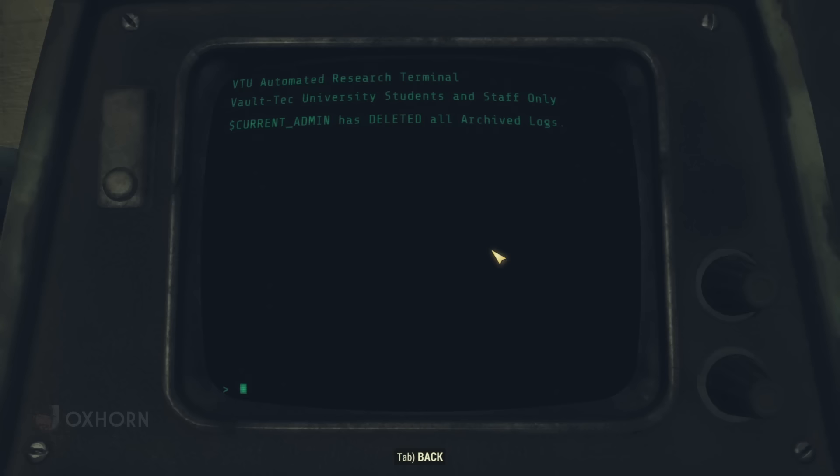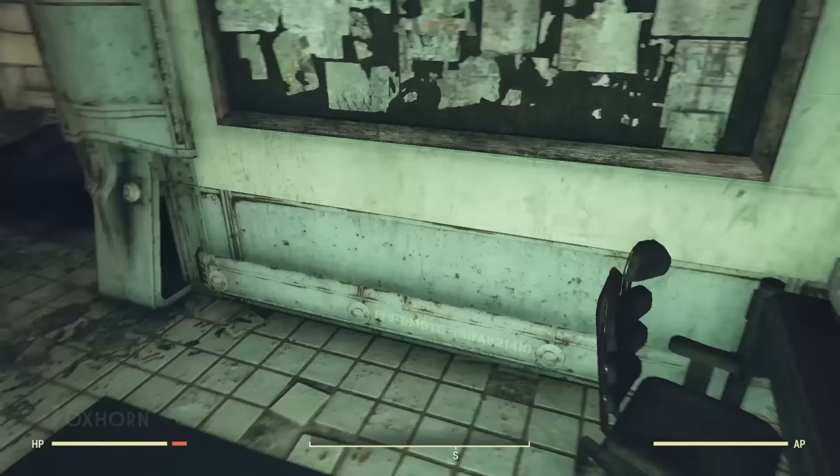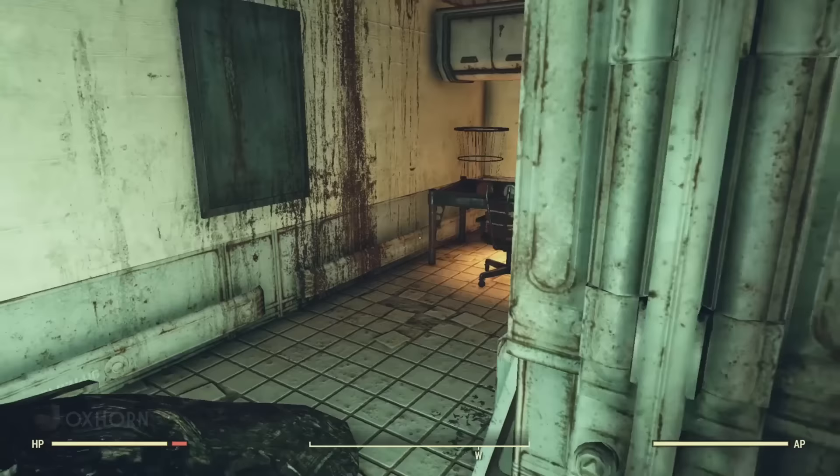The previous program results have also been deleted. I wonder why, after the apocalypse, Vault-Tec University would go to the trouble of deleting all of the research on this terminal. Backing out, we finish exploring the room. Rounding a corner we find a work desk with a magnifying glass on top. That's it for this room.